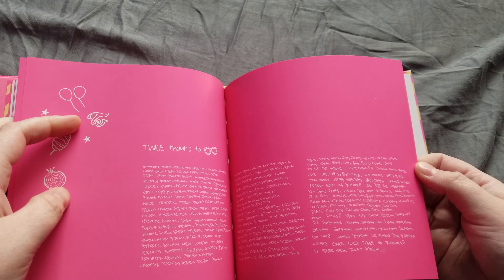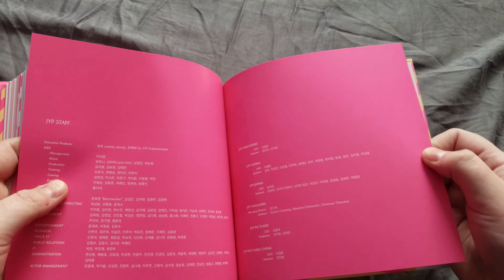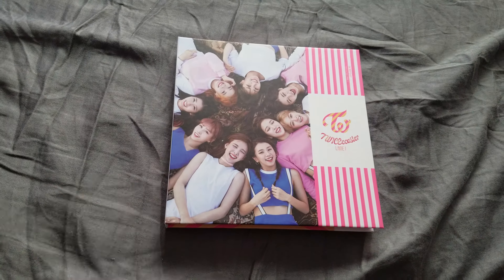And then lyrics and thanks. And that's it — see you in the next unboxing, bye!